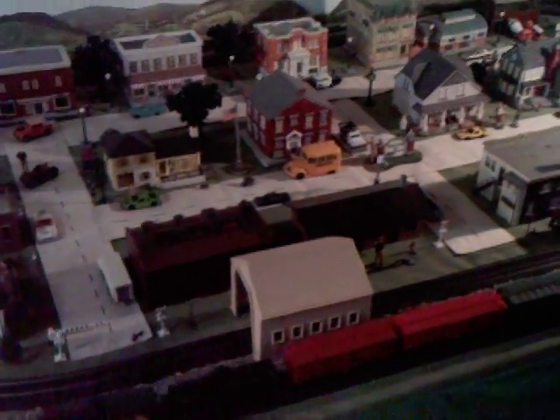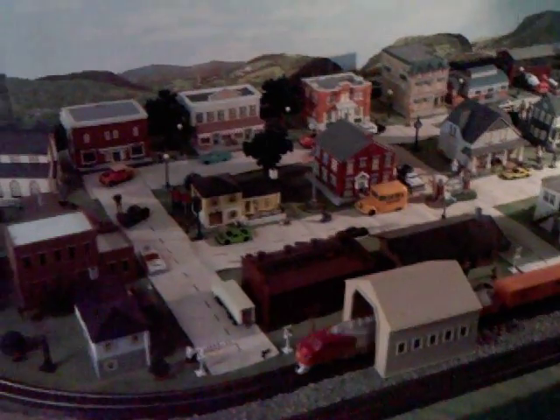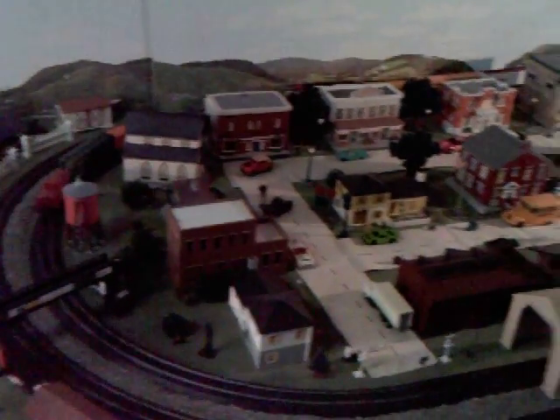Hello and I'd like to welcome you to Mayberry, North Carolina. I want to share with you today a little bit of my Mayberry Village set that I have with my trains. This one that you're looking at right now is my HO train set up and I have it featuring the little quintessential town of Mayberry, North Carolina.